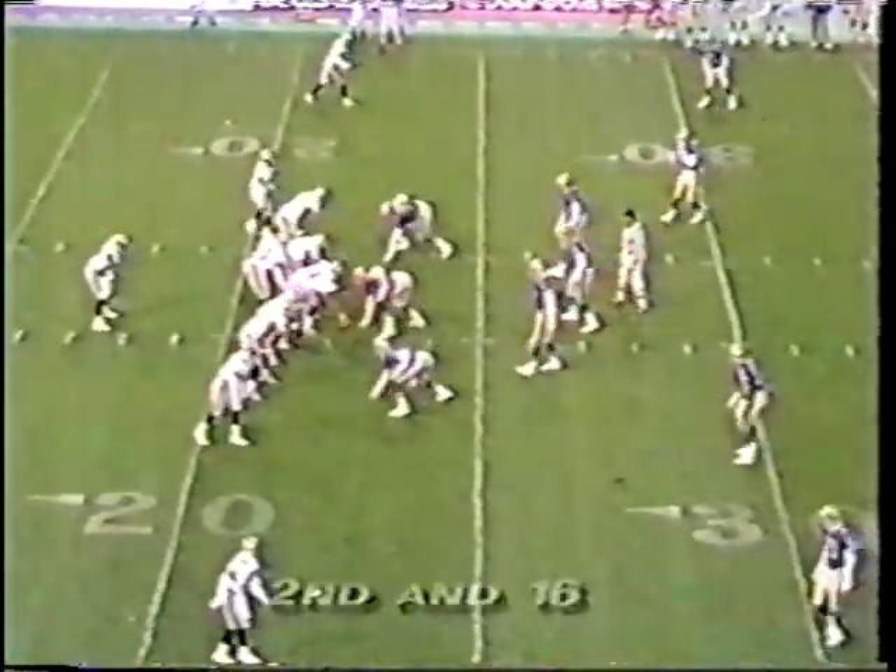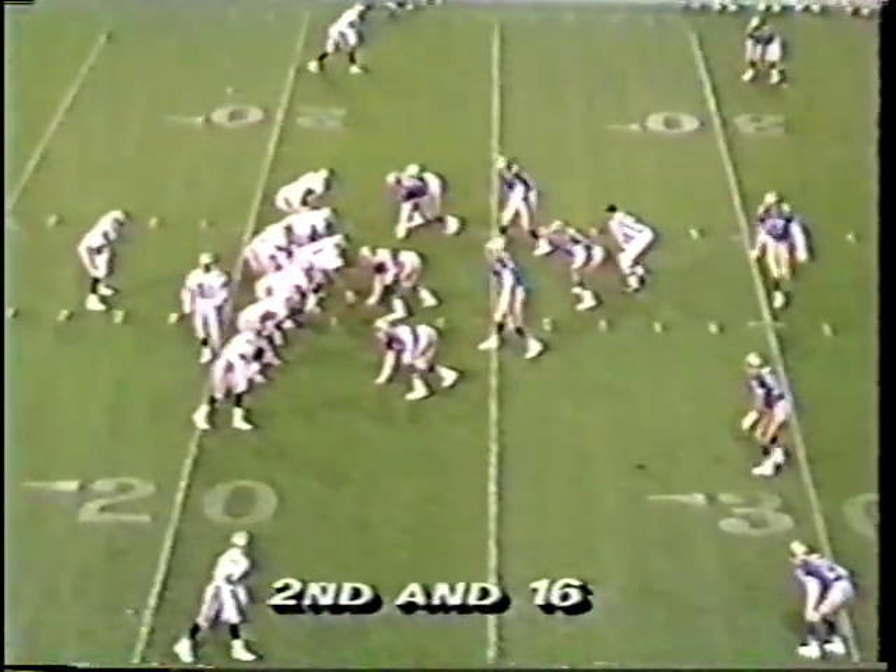That sets up a second down and 16 from the 22-yard line. Gilberth in motion to the near side. Quick pitch inside — it was to Wilkerson. They call it a forward pass and incomplete. That's the shuffle pass, that's the forward pass. It's not a fumble, it's an incomplete pass.